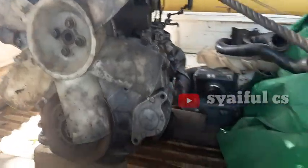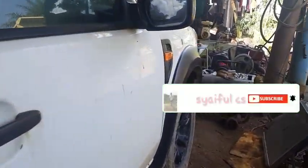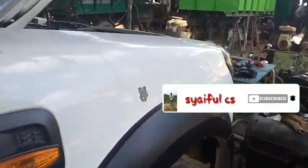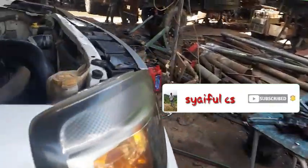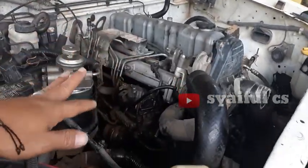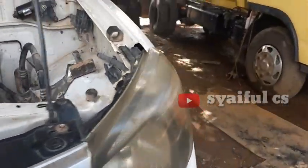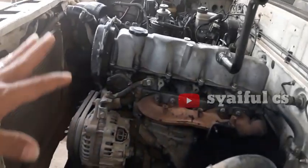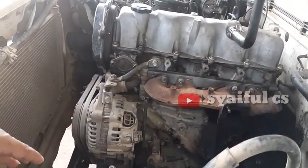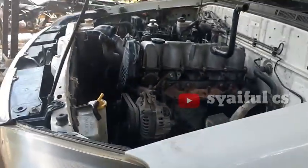Enginenya sudah ada di sini. Sementara ini masih proses perlepasan ya, belum semuanya. Nanti bakalan kita bongkar semua, enginenya. Dan ini baru masih proses pembongkaran.